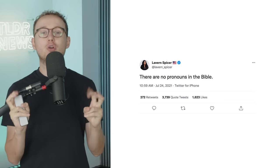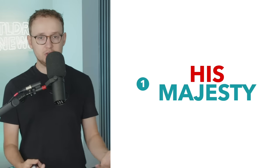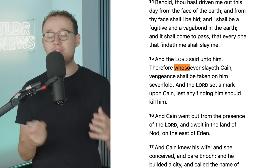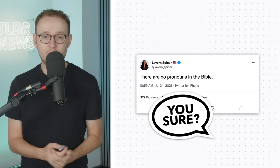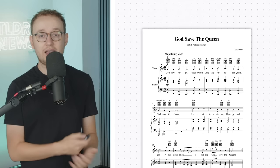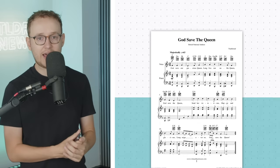Pronouns are actually pretty important here, because we're going from a Queen to a King, and with that the UK's National Anthem is going to have to slightly change. Currently, the British National Anthem uses feminine pronouns throughout — her, hers, herself — and has sounded that way for most Brits' entire lifetime. Now it will need to shift to masculine pronouns.